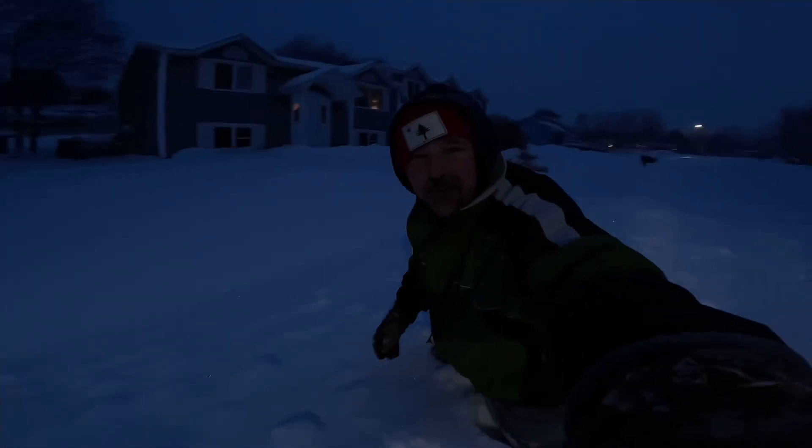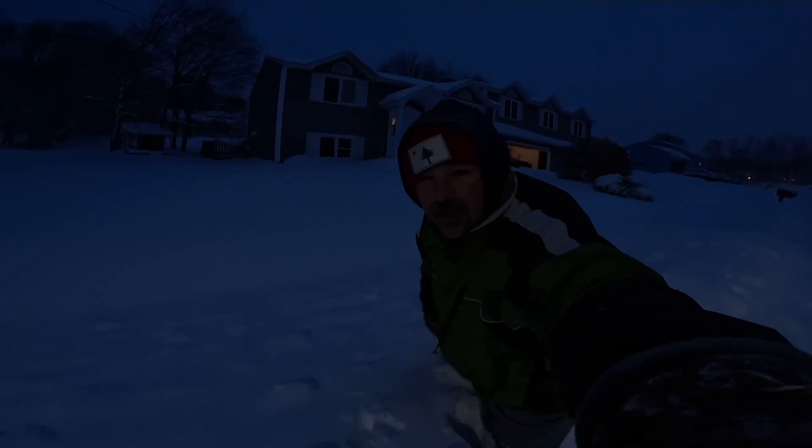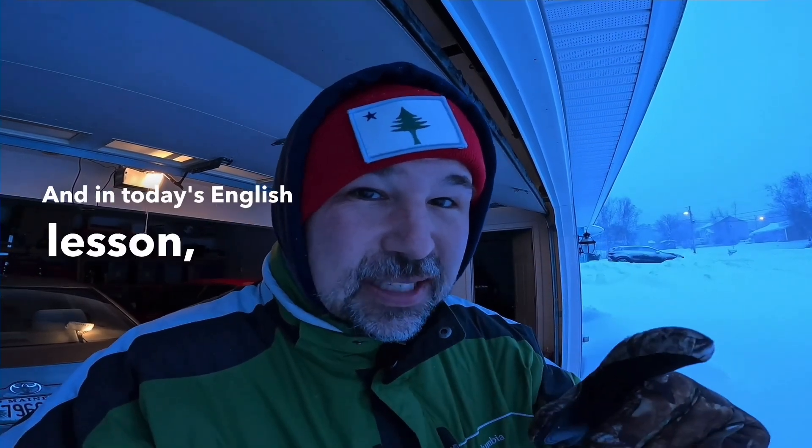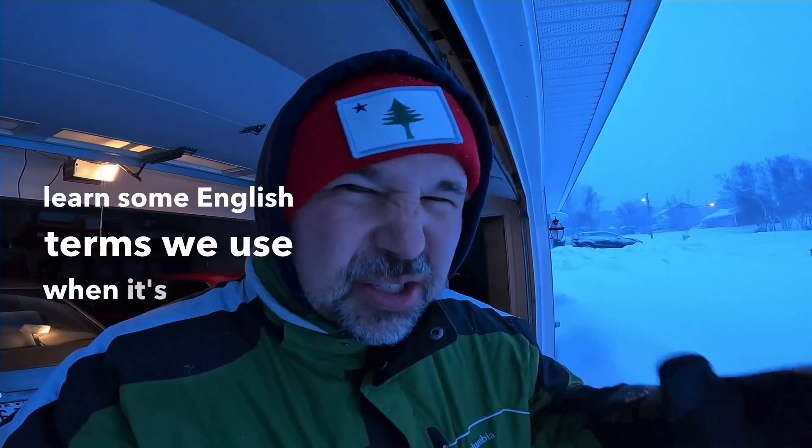I'm all the way up to the top of my legs. Brent here — Speak English With This Guy — and in today's English lesson you are going to learn some English terms we use when it's snowing out.